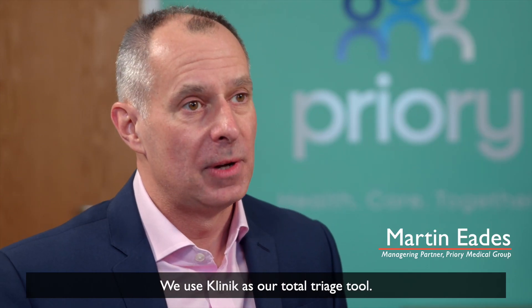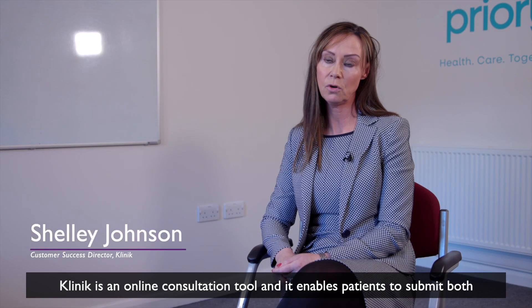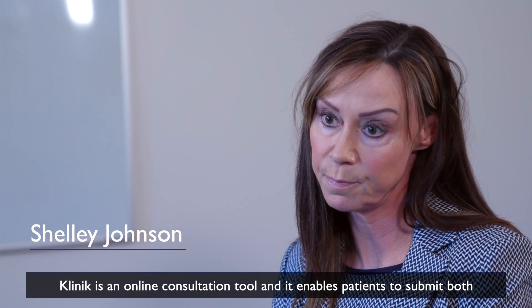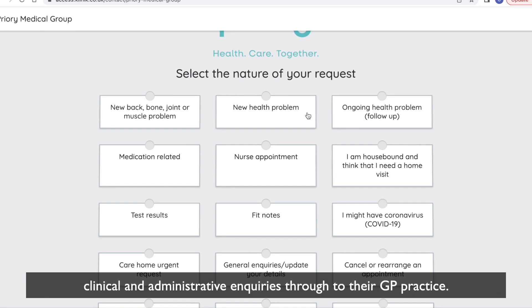We use Clinique as our total triage tool. Clinique is an online consultation tool and it enables patients to submit both clinical and administrative inquiries through to their GP practice.